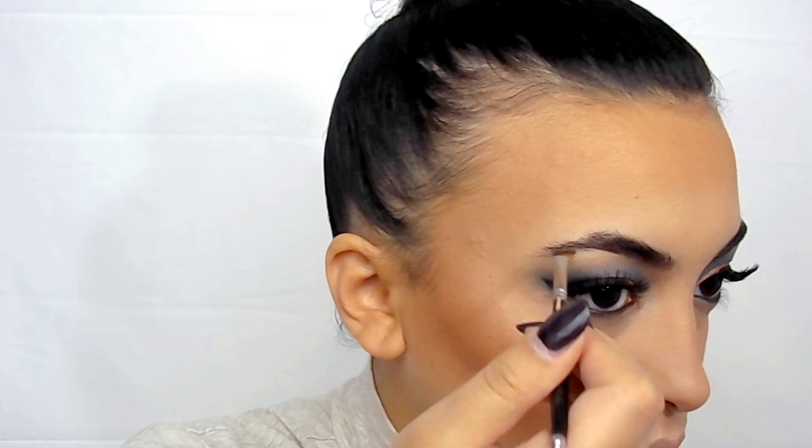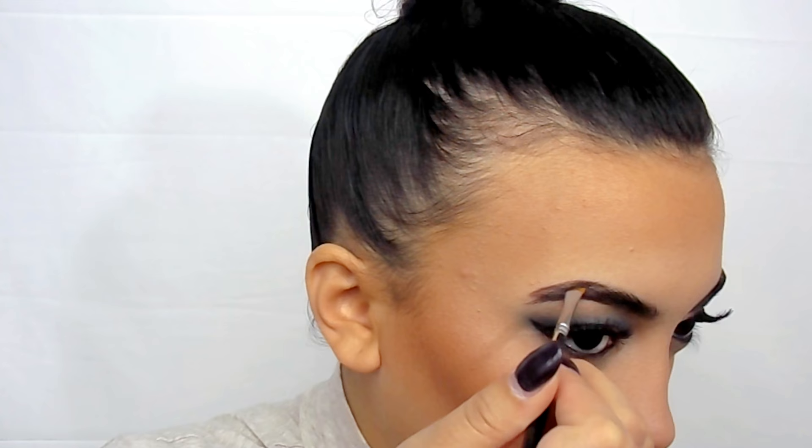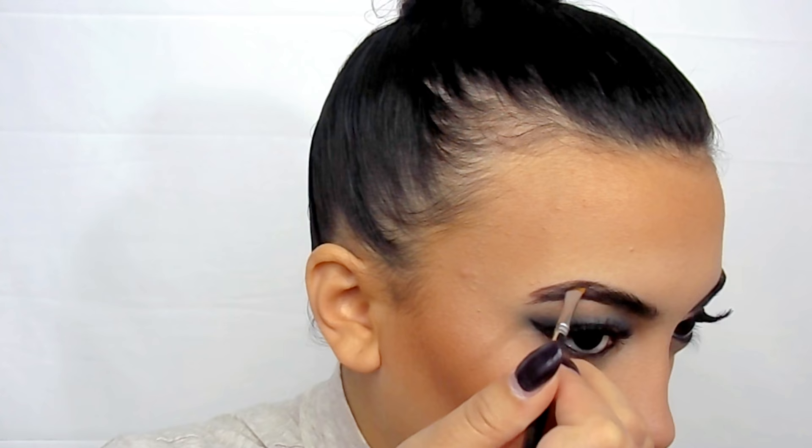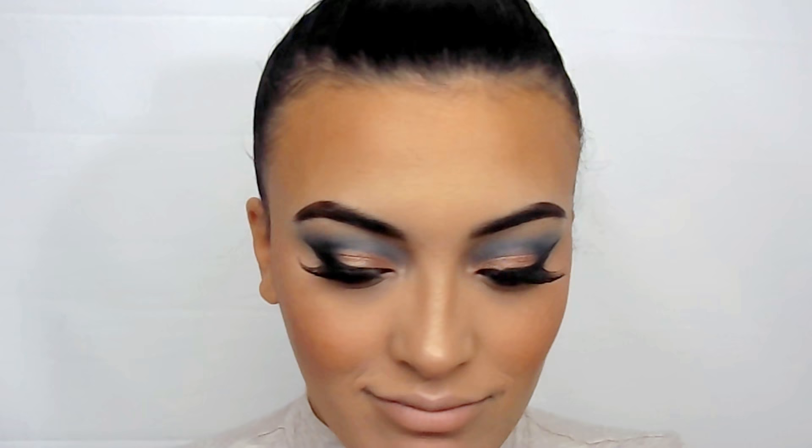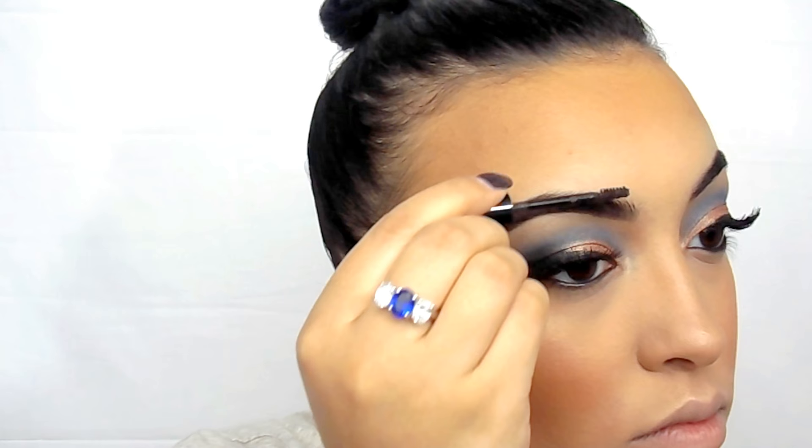Now I'm going in with the Anastasia Beverly Hills Dip Brow Pomade in Ebony — the perfect color for my eyebrows since they're pretty dark. I'm using a double-ended spoolie and an angled liner brush, both from Crown Brushes. This video is not sponsored by them, but hey, if you want to send some products my way, I'm totally open to it! Then I'm going in with the Essence Make Me Brow in Brownie Brows — I believe that's the shade. It has little fibers in it that make your eyebrows look really thick without looking fake.